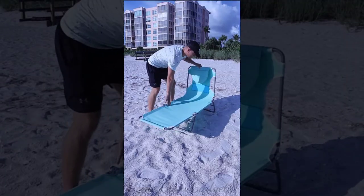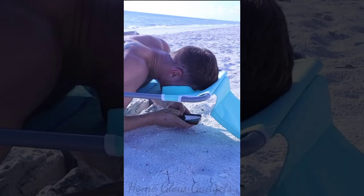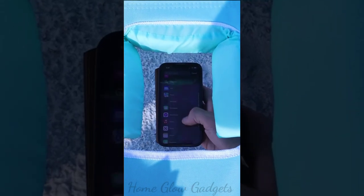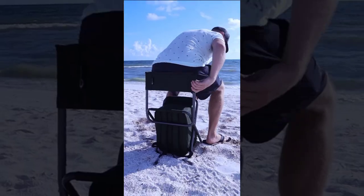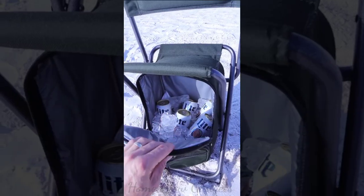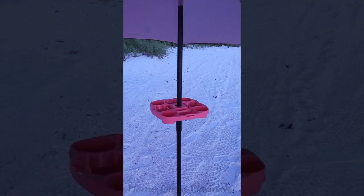This lounge chair inflates in seconds and has a face hole with an opening so you can use your phone, and a mesh area for your chest. This backpack unfolds into a chair with a backrest so you can sit comfortably anywhere — it has a cooler compartment at the bottom to store ice and cold drinks.